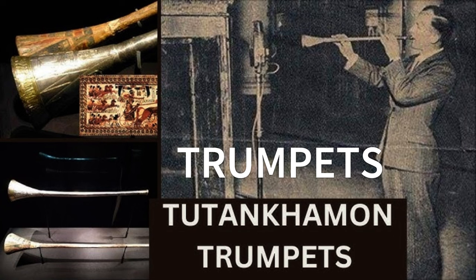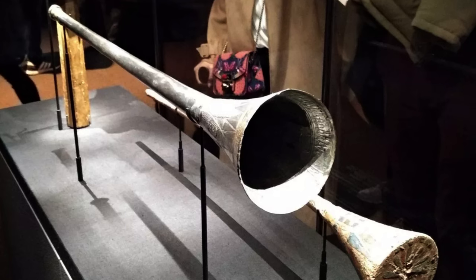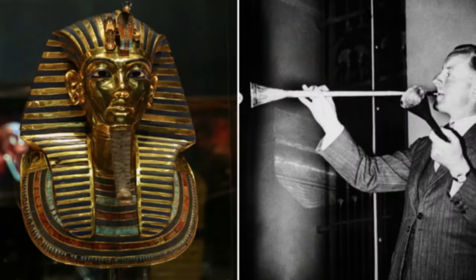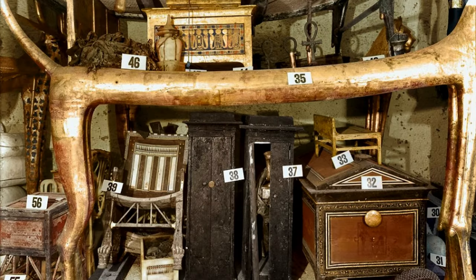Trumpets: Two trumpets, one made of silver and the other of gilded bronze, were found in Tutankhamun's tomb and are among the oldest surviving labrosomes — instruments played with vibrations from the lips — in the world, according to the book The Science of Brass Instruments (Springer International Publishing, 2021). Musician James Tappern played the trumpets in a 1939 BBC broadcast that can be heard on YouTube. However, to play the trumpets, he had to use a modern wooden mouthpiece, so it's not clear if the pitches Tappern played would have been possible in Tutankhamun's time. Today, the playing of these instruments is prohibited because of their fragility.